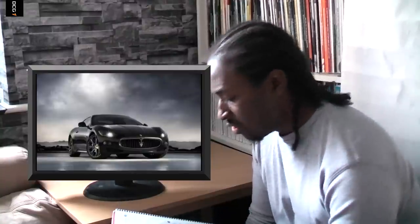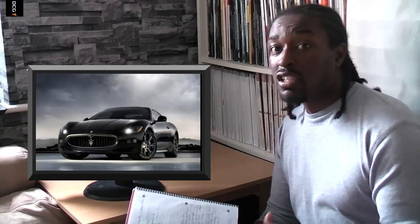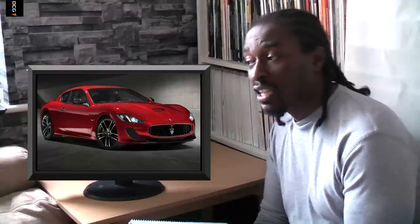Then we have the Maserati Gran Turismo. That's a beautiful-looking car — in the same vein, a big, luxury, sporty-looking coupe. I think that's a viable alternative to the Mercedes, a little bit cheaper so you'll get some change out of your 100 grand, but that's a beautiful car inside and out.